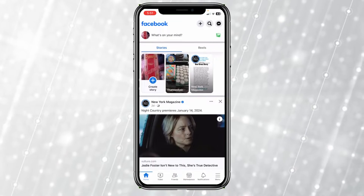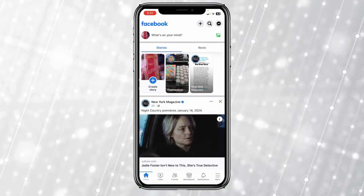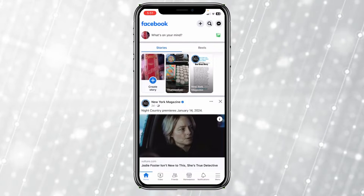Today I'm teaching you guys how to fix your Facebook not sending SMS code. So if you're trying to do something in Facebook that requires an SMS code and it's just not sending to you, the first thing you need to do is check your connection.